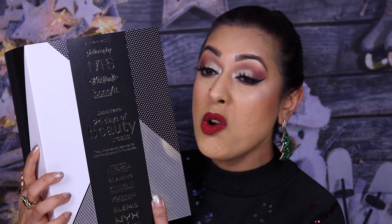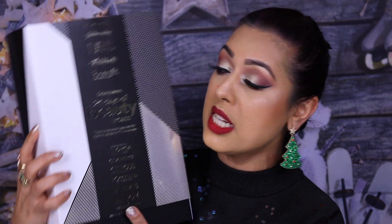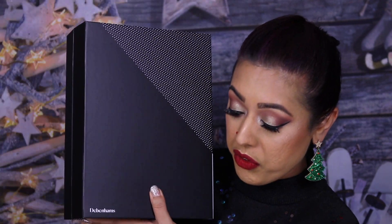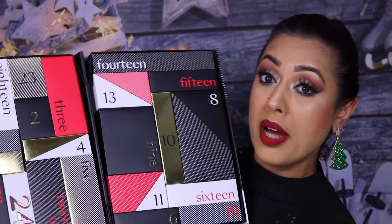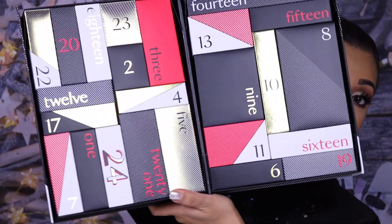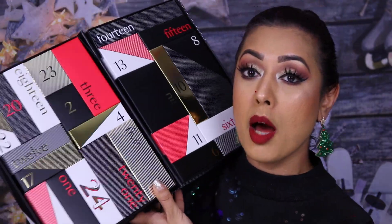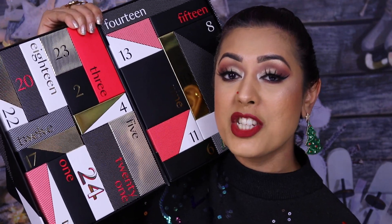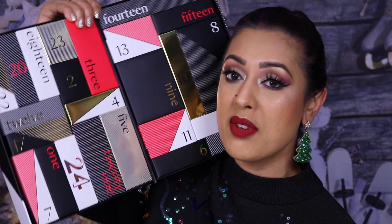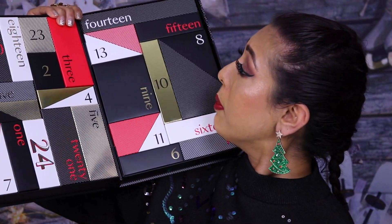I'll still link it below for you guys. When you open it up — oh my god it's so big — here are all the days leading up to Christmas Eve. I've opened up a load of boxes already, but I tend to look inside and put them back so it's easier to store.